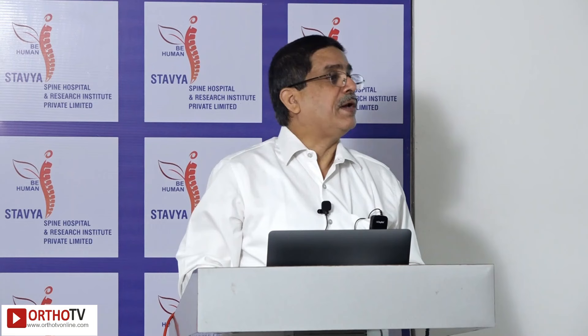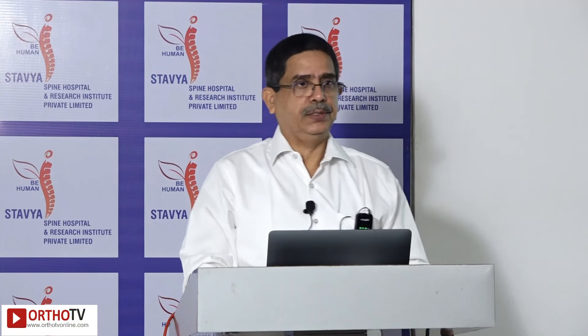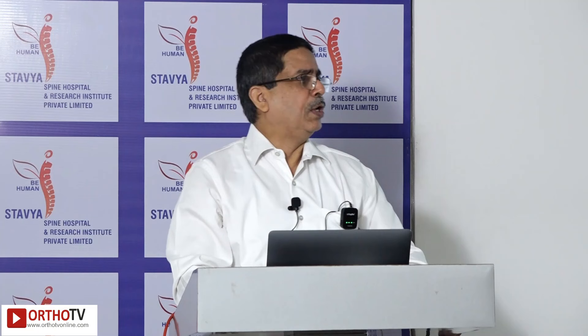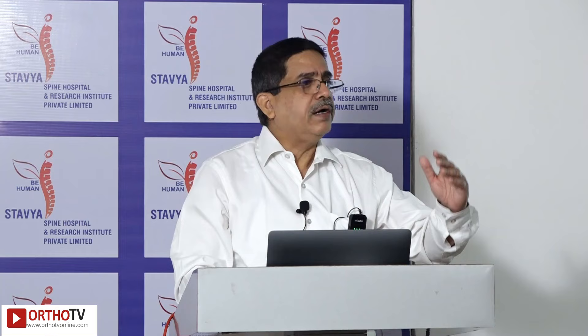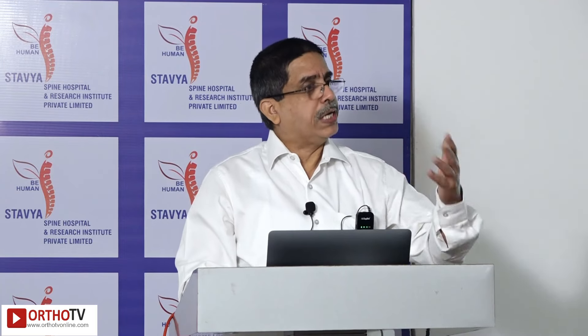Then comes augmented reality. The current robotic machines will likely change within four years — the large boxes will disappear. Augmented reality in spine surgery has already entered clinical practice, with substantial work done in the last 3–4 years and cadaveric-level validation already achieved.